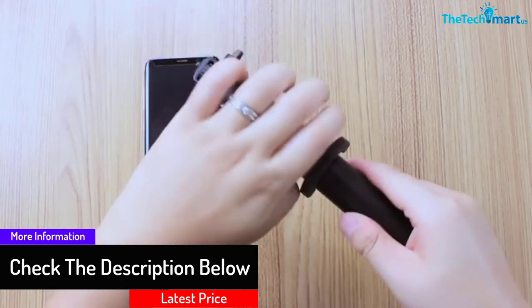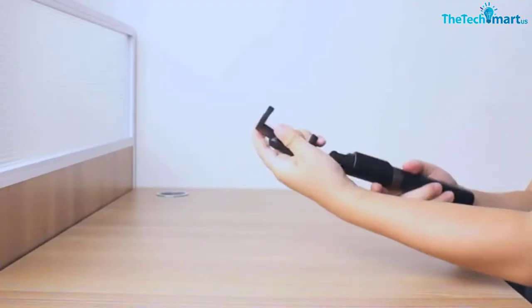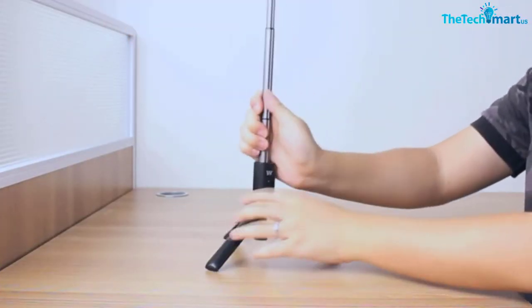It is also easy to adjust the height of this selfie stick according to your use. Besides, you can fold it and store it anywhere in your home.